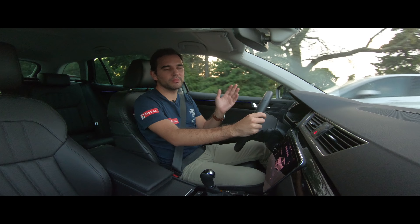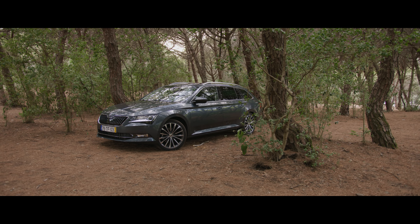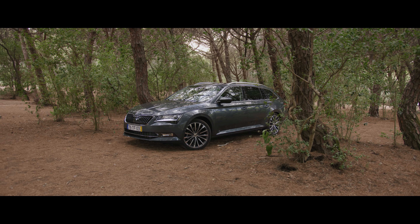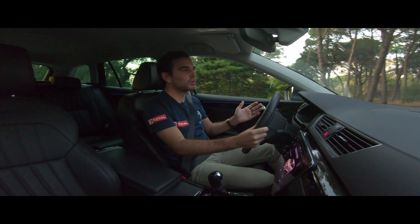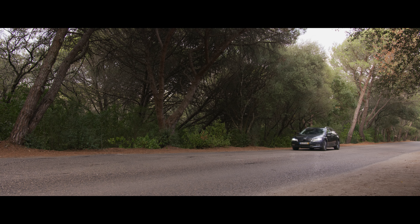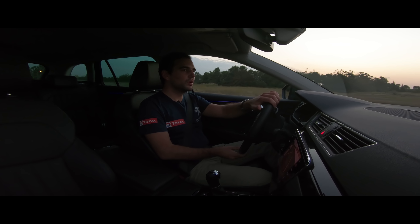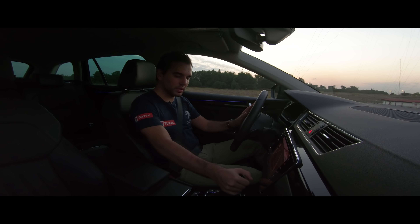If you want a faster pace, the 2.0 TDI engine with 190 horsepower is very capable. The 0-100 km/h acceleration is done in under 8 seconds. The top speed is 233 km/h. As for fuel consumption, I can easily achieve averages of 6.8 litres per 100 km. So from all points of view — both dynamic and comfort — it is a very well-balanced car.